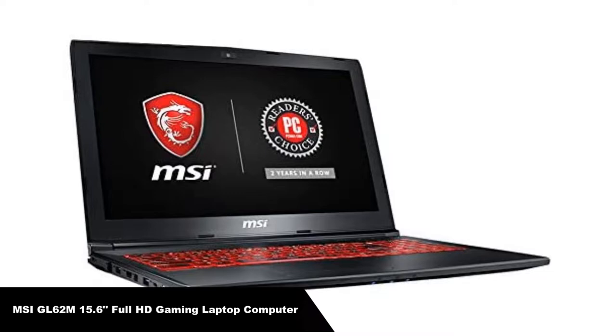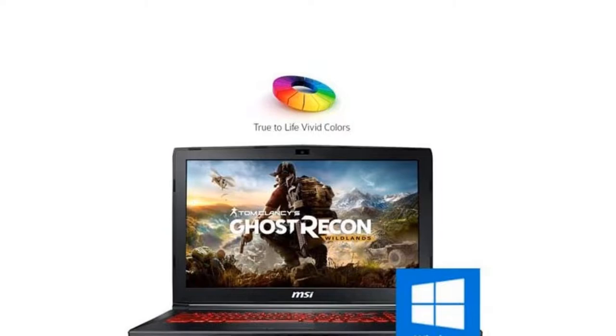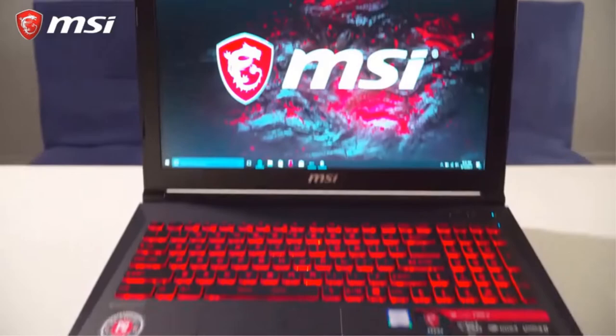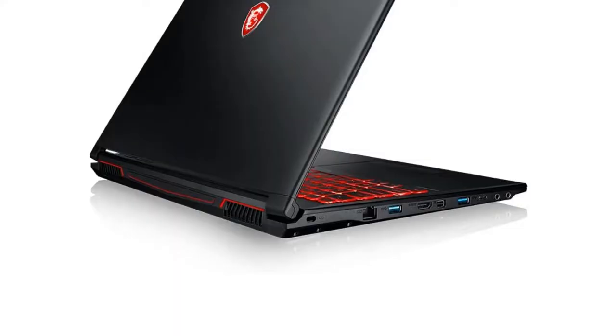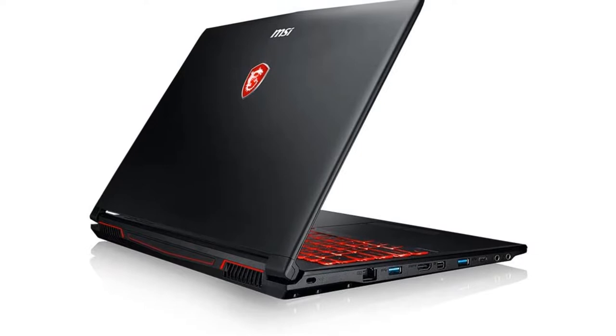Number 1. Our overall best for the money pick is MSI GL62M 15.6-inch Full HD Gaming Laptop Computer. MSI GL62M 7REX 1896US is a 15.6-inch screen, 1920x1080, compact, thin laptop having light chassis. Equipped with such graphics and offering dominant performance, it is one of the good laptops for recording music on the go. It provides a color range to a practical level due to its NTSC panel making it the best laptop for broadcasting.